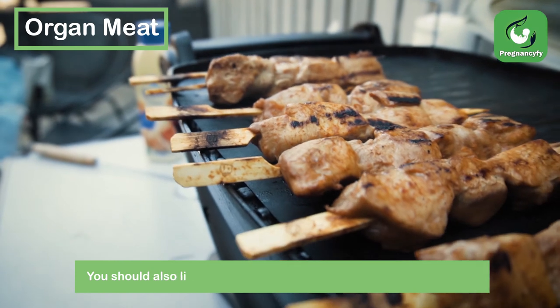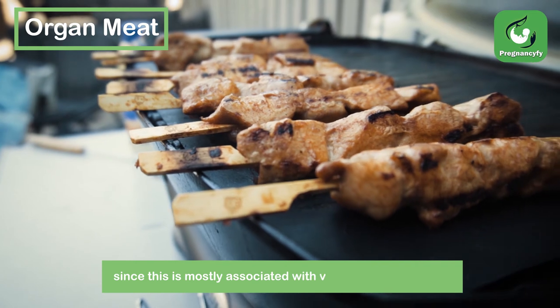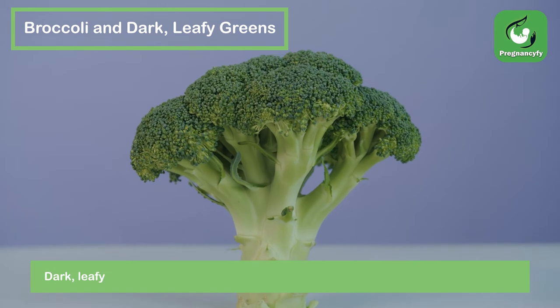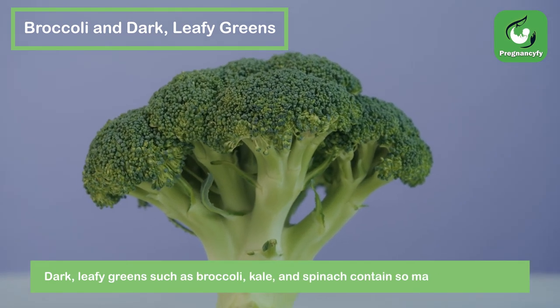You should also limit the amount of organ meat you eat to once a week, since this is mostly associated with vitamin A supplementation. Dark leafy greens such as broccoli, kale, and spinach contain so many nutrients.